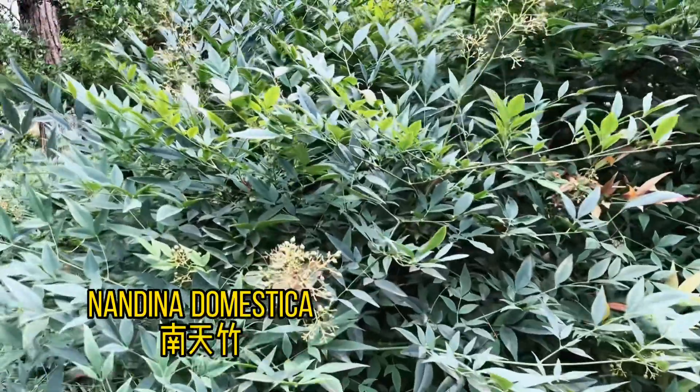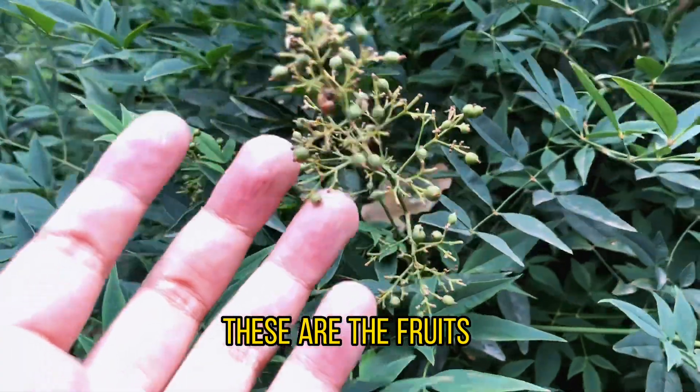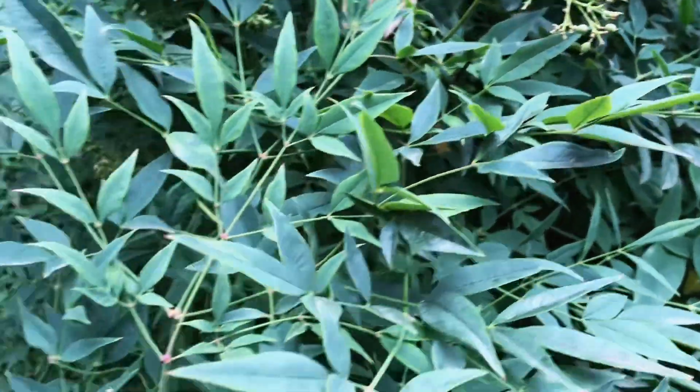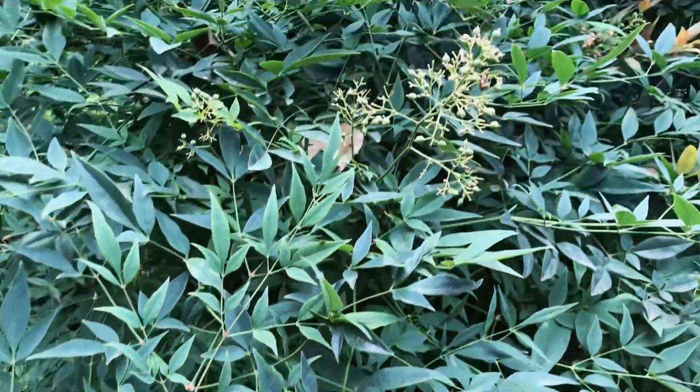This is Nandina domestica with bamboo-like leaves and berry-like fruits. I didn't see any flowers because they're already past flowering. Look at these cute little fruits.